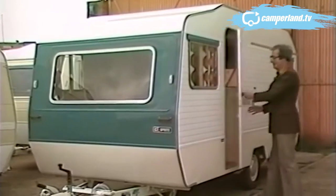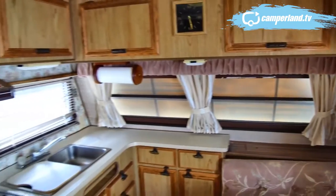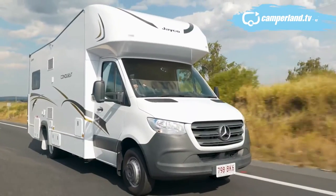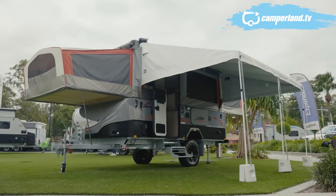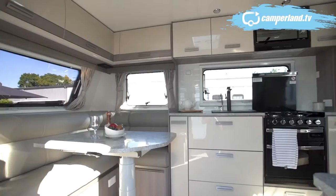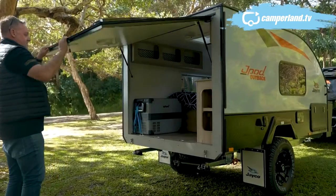The humble caravan has been evolving for more than half a century here in Australia. Originally small and austere contraptions with the basics and not much else, through the 70s and 80s vans became larger and more equipped for longer journeys. Today, in keeping with customer demand, the market has fragmented. It seems that now there's a caravan for just about every lifestyle choice, from fabulous and flashy to small pods built for comfort and speed.